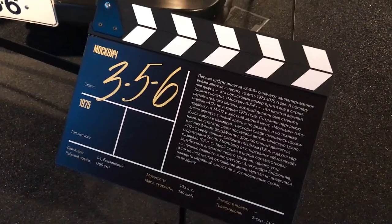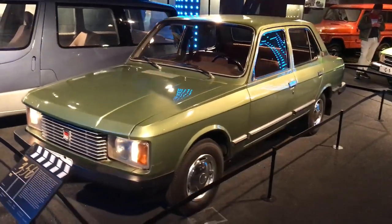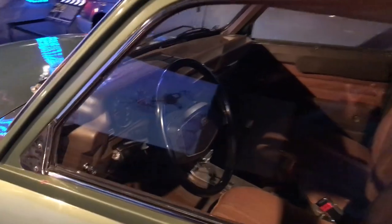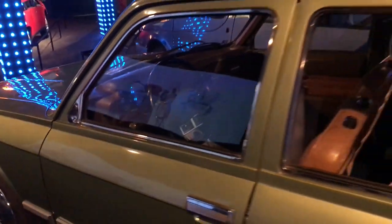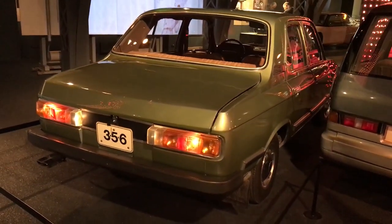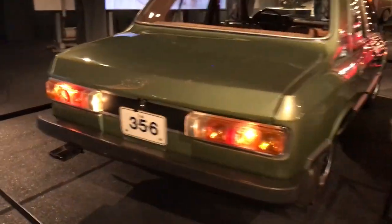Up next is the Moskvich 356. It was made to be above the then-current 412, aimed to sit between the Jogely and the Volga market. Its chassis was from a 412, but it had upgrades to the suspension. It has the AM 1.8 engine with two British carbs, which could bring the power up to 108bhp. Other models were in the pipeline, but the car was not produced — I guess they were worried about taking sales away from the 412.